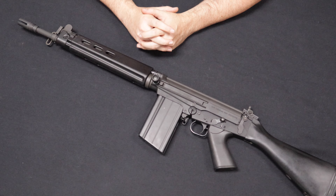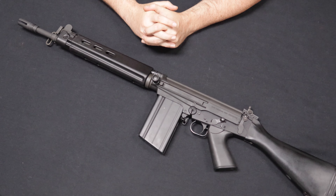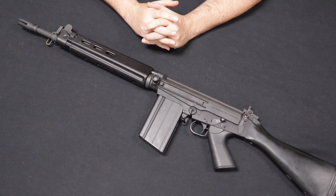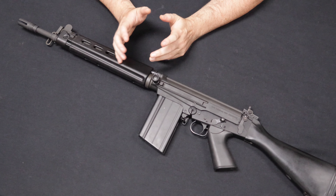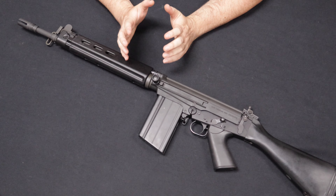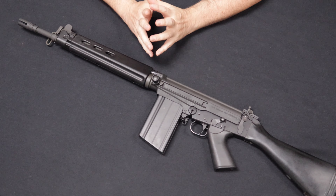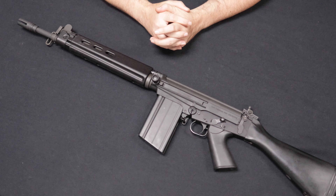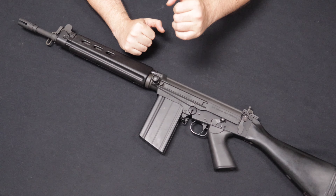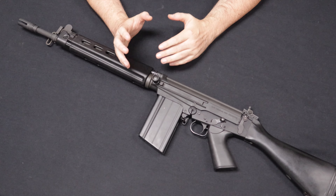Up next, we have a firearm that comes to us from a viewer in Arizona — thank you so much for selling this one to us. This is an FN FAL chambered in .308 or 7.62 NATO. This was originally designed by Dieudonné Saive in Belgium, and since the 1950s when it entered mass production, has become one of the most iconic and most widely militarily-used rifles ever, probably up there alongside the AK.